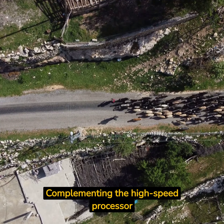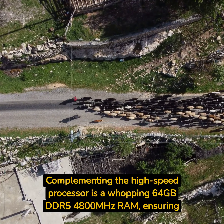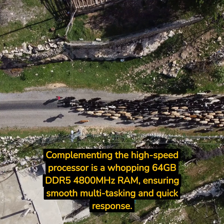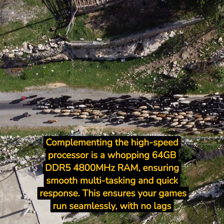Complementing the high-speed processor is a whopping 64GB DDR5-4800MHz RAM, ensuring smooth multitasking and quick response. This ensures your games run seamlessly, with no lags or hang-ups.